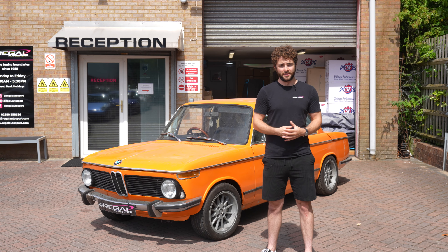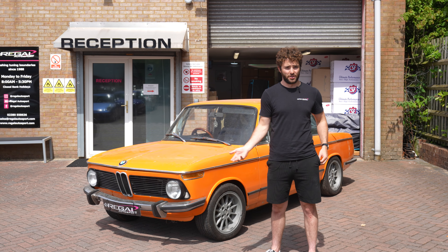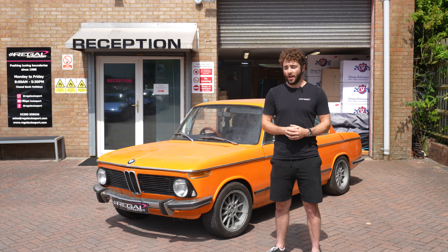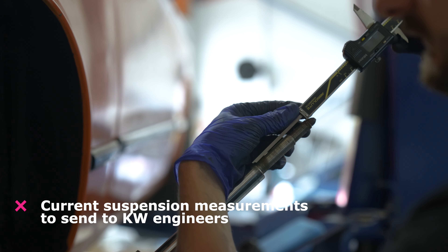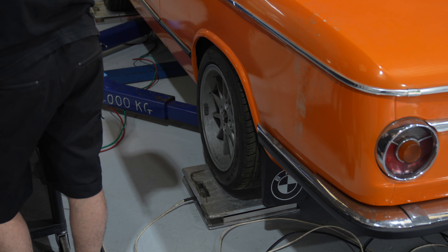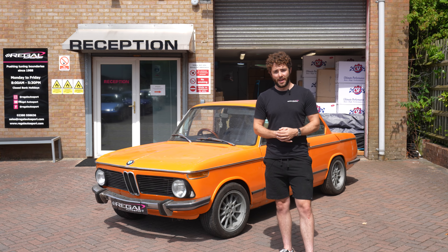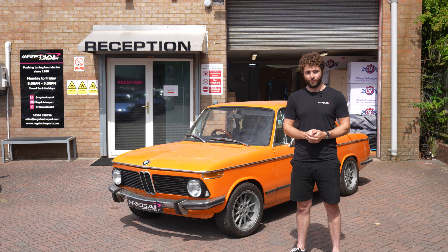On the suspension side, this build isn't a normal catalogue build for a suspension company — the weight, power, and weight distribution are all non-standard. So we've partnered with KW to do a fully custom two-way motorsport coilover system for this car, going outside of their normal suspension range. We're working with the engineers at KW in both the UK and Germany to get a setup that takes into account the weight distribution, the overall weight of the car, the type of use, and the power output. It will still have dust covers and all that good stuff for road use.